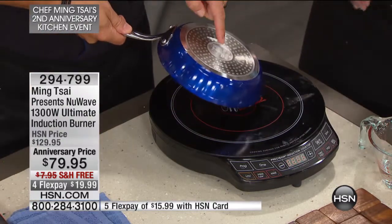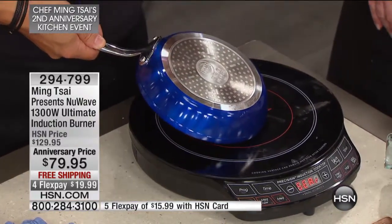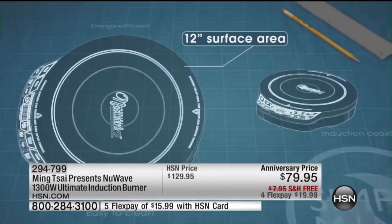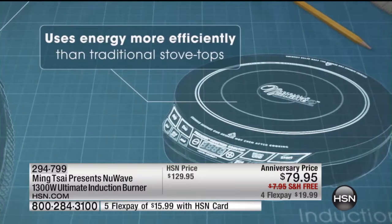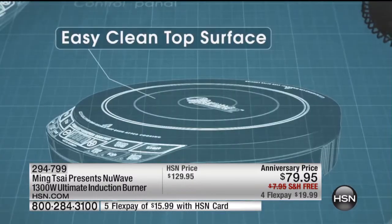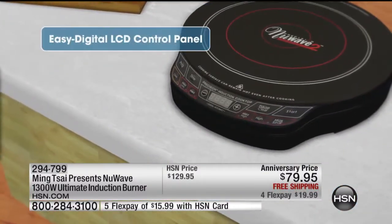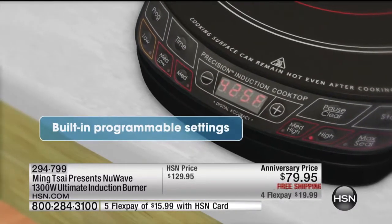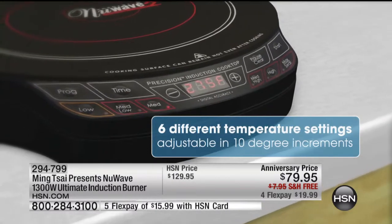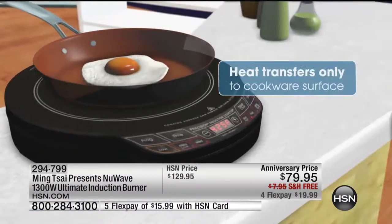It has to be an induction-ready pan. If it has a little squiggly symbol, that means it's induction-ready. A great test at home: take a kitchen magnet — does your magnet stick to your pan? All your cast-iron pans totally work. If it's 100% aluminum, it won't work. It's 1,300 watts of power, with a very quiet fan to keep it cool. Super easy to clean because it's a glass top — just wipe with a wet cloth. It's all programmable. You can go from super max all the way down to low, which is key because there is no oven you can control by five-degree increments. Here we can control this by five degrees.